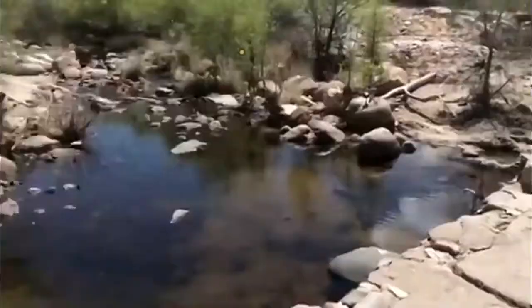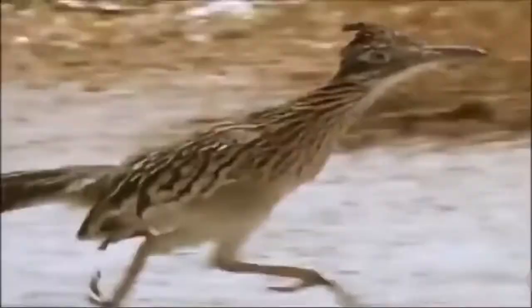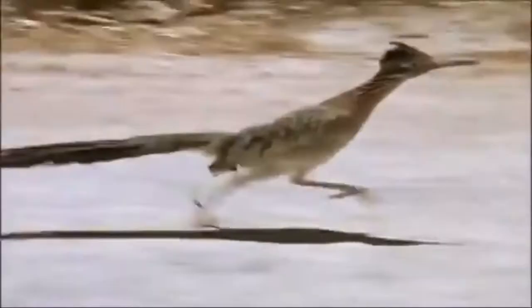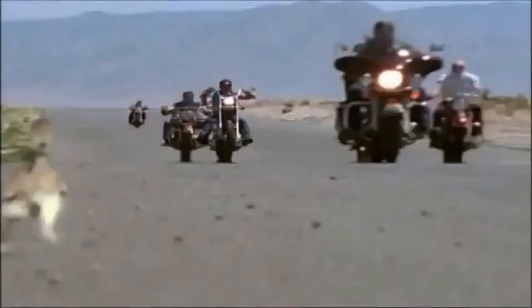Although capable of limited flight, the roadrunner spends most of its time on the ground and can run at speeds up to 32 km per hour. Cases where roadrunners have run as fast as 42 km per hour have been reported. This is the fastest running speed for any bird that can also fly.